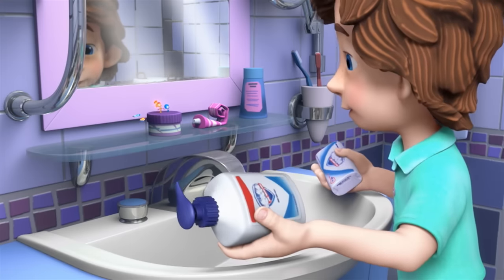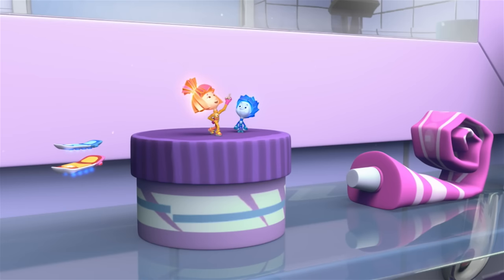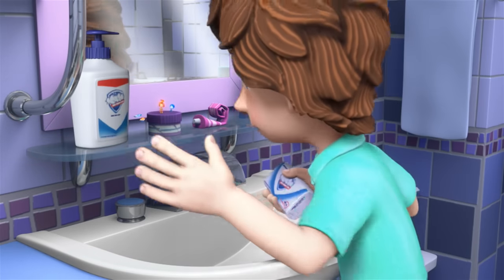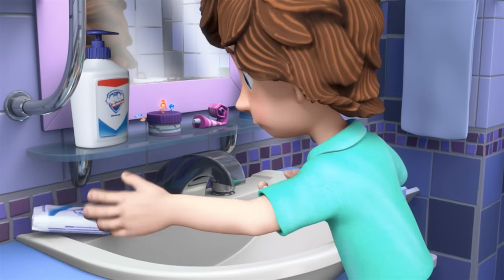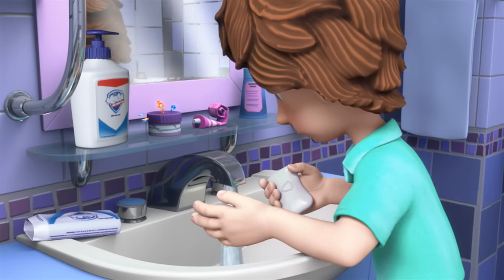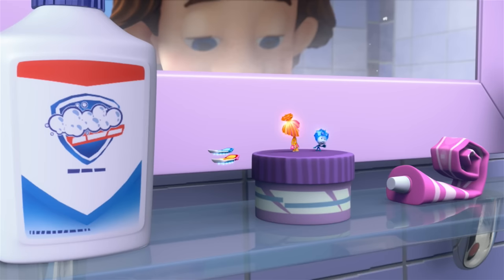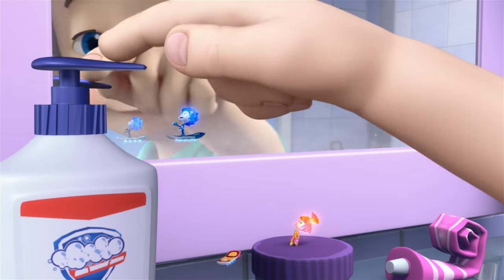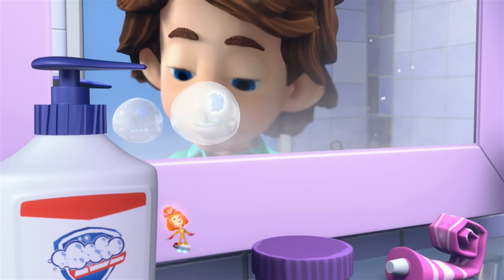So which soap should I use? Either — this one, that one. They are both antibacterial, so they kill bacteria. And what about germs — will it kill them? Of course. Bacteria is just another name for germs — they're the same thing. Tom Thomas, give me a drop of that liquid soap. I want my hands to be really clean. Good job — that's the spirit.